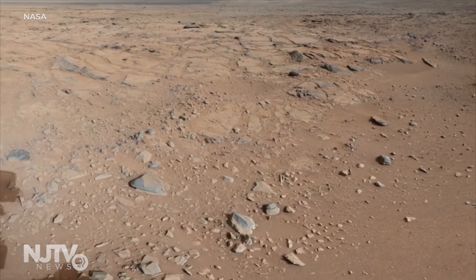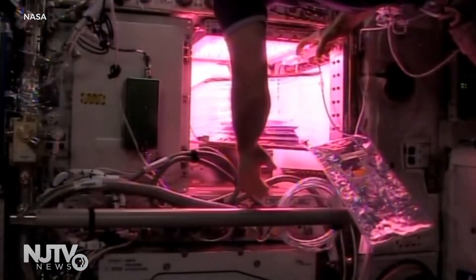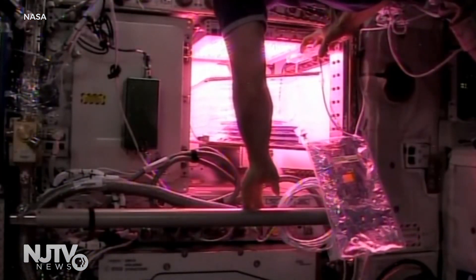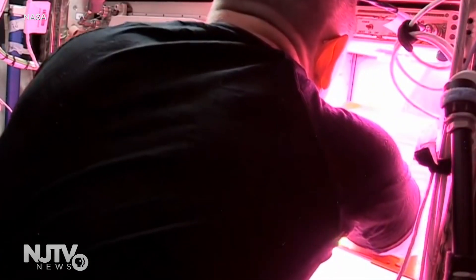Things like peppers are considered fruiting crops, and that's actually the first fruiting crop they're going to try to grow. There are many challenges, like radiation on Mars, but the biggest one is figuring out how to get water and air to the roots in the right amount. If you think of a ball of water floating in space and a plant root is immersed in that ball of water, the plant root is going to think it's drowning.